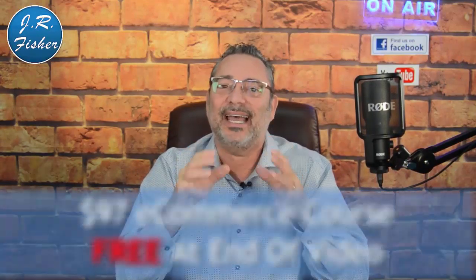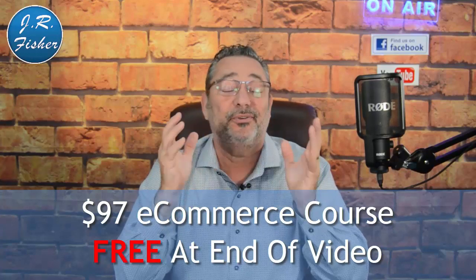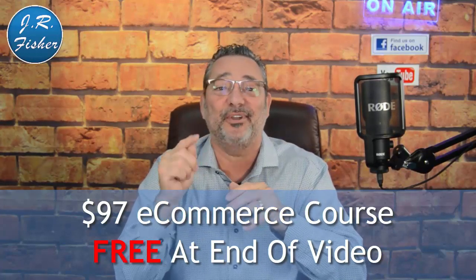If you're new to this channel, I'm JR Fisher. I've been selling online since 2009, selling digital and physical products — we've done millions in sales. On this channel I share exactly how to do it so you don't make the same mistakes I made. My products are sold on thousands of websites including Walmart. Also, I've got a bonus for you at the end of this video — a $97 ecommerce course that's going to cost you zero, just click the link.